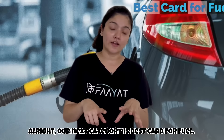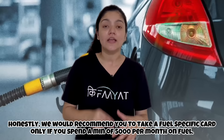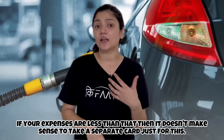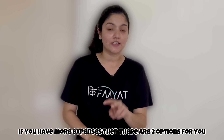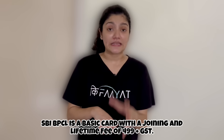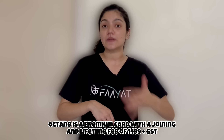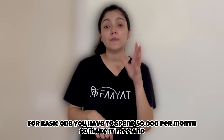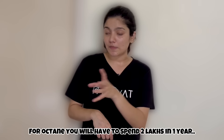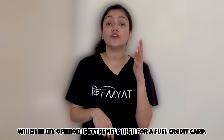Next, we'll talk about the best credit card in the fuel category. Our suggestion is that if your fuel spending is significant, only then buy a separate card for fuel; otherwise it doesn't make sense. There are 2 good options: SBI BPCL Credit Card and SBI BPCL Octane Credit Card. SBI BPCL is a basic fuel card with a joining plus annual fee of 499 plus GST. SBI BPCL Octane is a premium card with a joining plus annual fee of 1,499 plus GST.